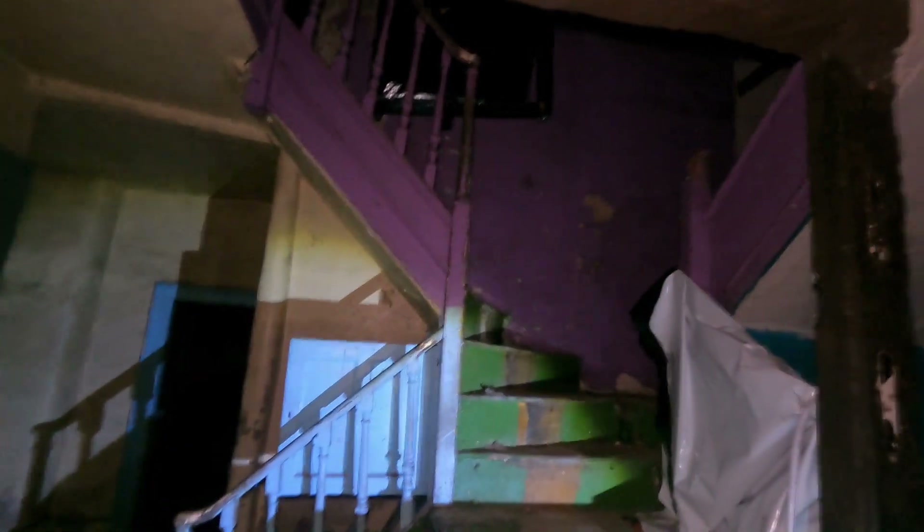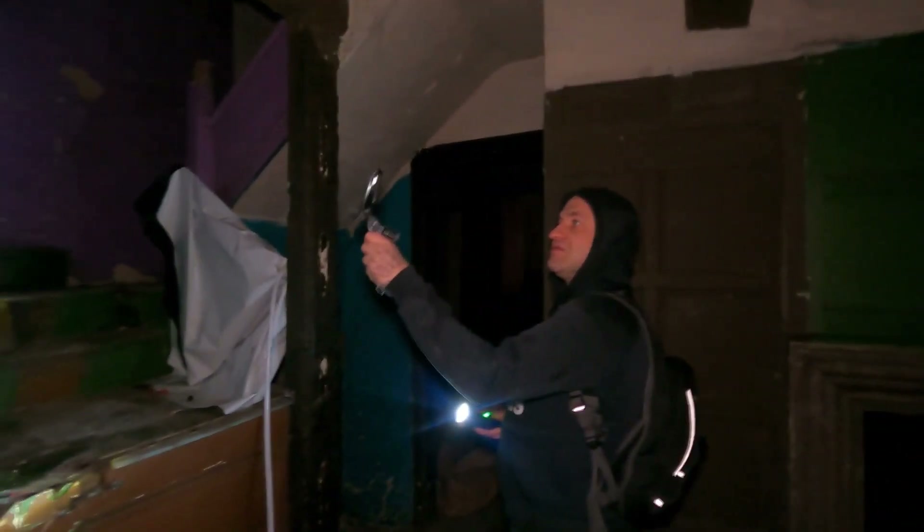You can tell it's a really old building - from the 1800s - but it's in such good shape. It's in pretty good condition, yeah, compared to the last location we did. This is hundreds of years old. It shows you architecture has gone downhill.